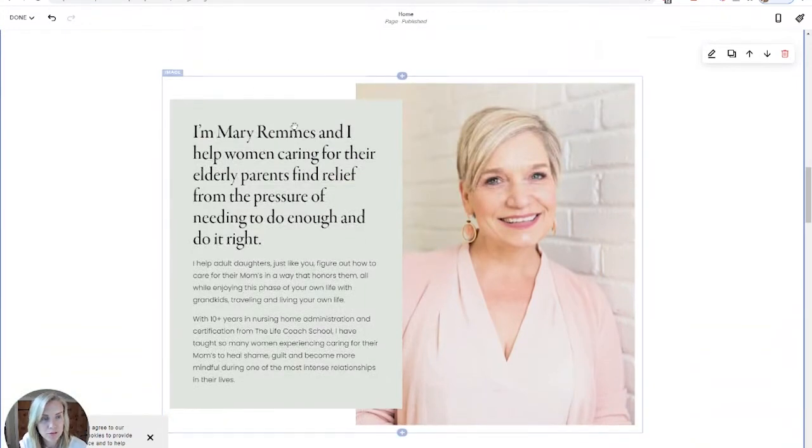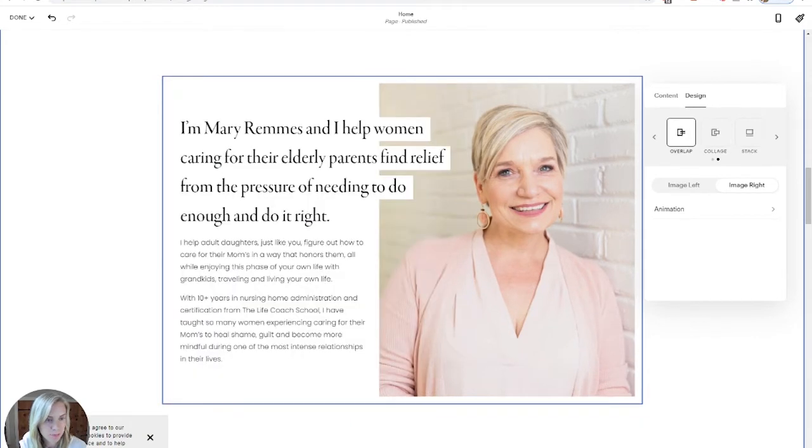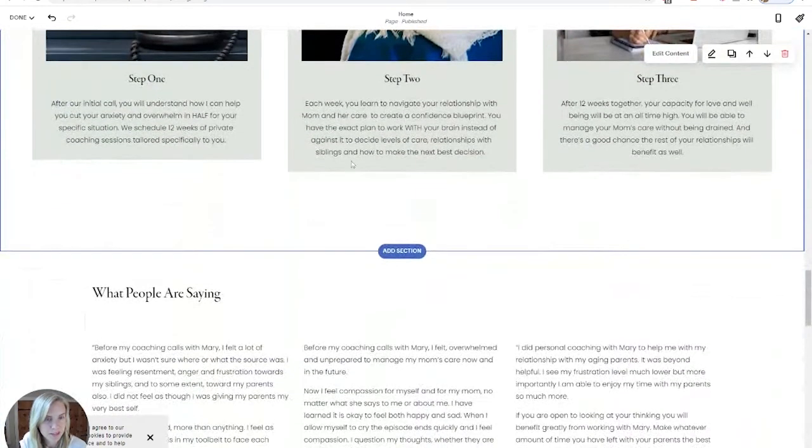This is a really nice feature of Squarespace. This is an image set as a collage — if I change it to overlap, it's a completely different look. This is one of my favorite things about Squarespace because it really enables you to customize and make these images look sharp. I'll go back to how it was for my client site.